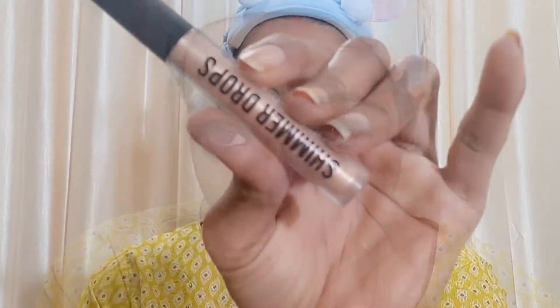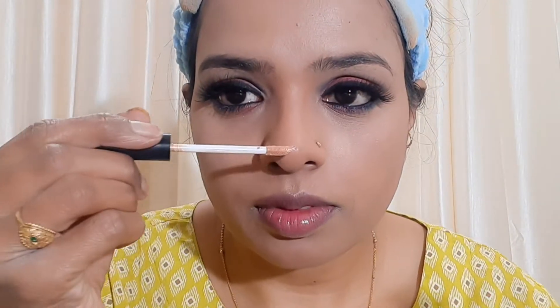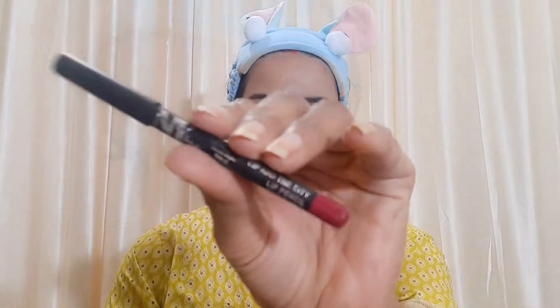I blended the eyebrows well. Then I highlighted the nose using NYB Shimmer Drops liquid highlighter, but in the golden shade this time — not pink. I applied both the pink and golden shades. If you want to use liquid highlighter, blend it in a little. I added a little golden base and then a little pink color as well.